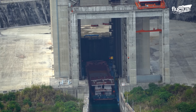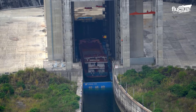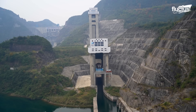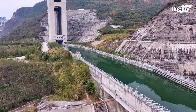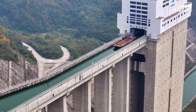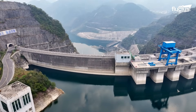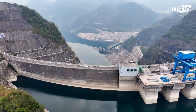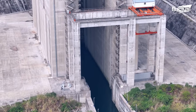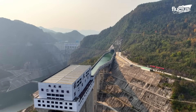These are essentially giant elevators for boats, designed to raise or lower vessels along steep elevation changes in a fraction of the time it would take to pass through a lock system. China has emerged as a leader in this technology, constructing some of the world's most advanced and ambitious lifts to keep its rivers navigable, despite massive dam construction.